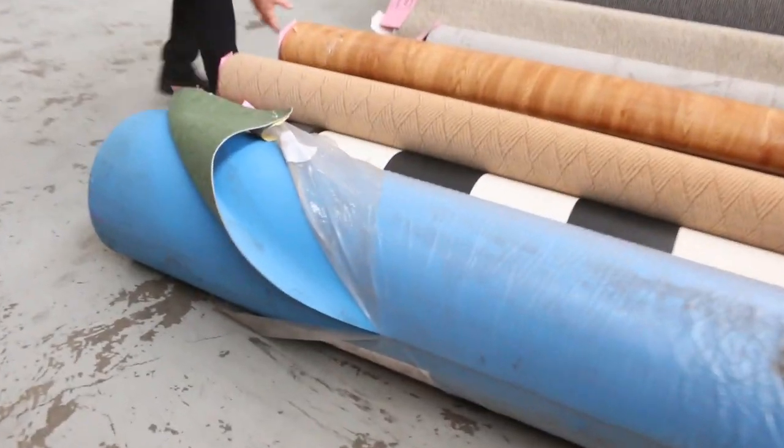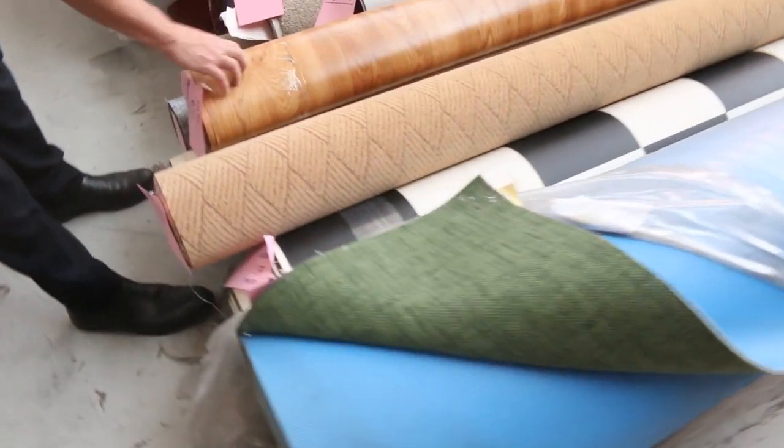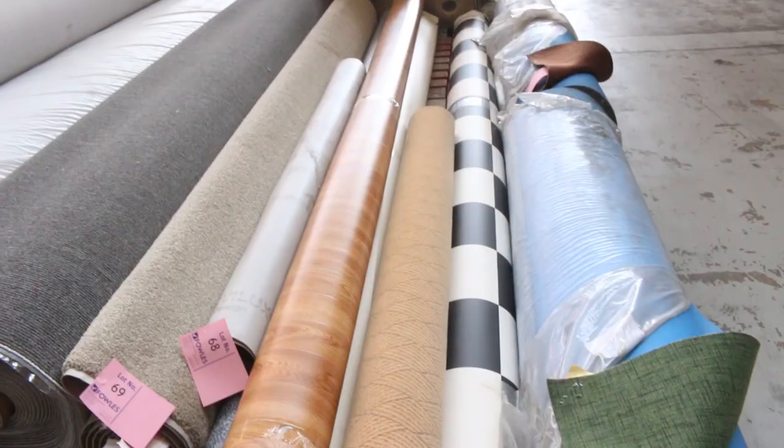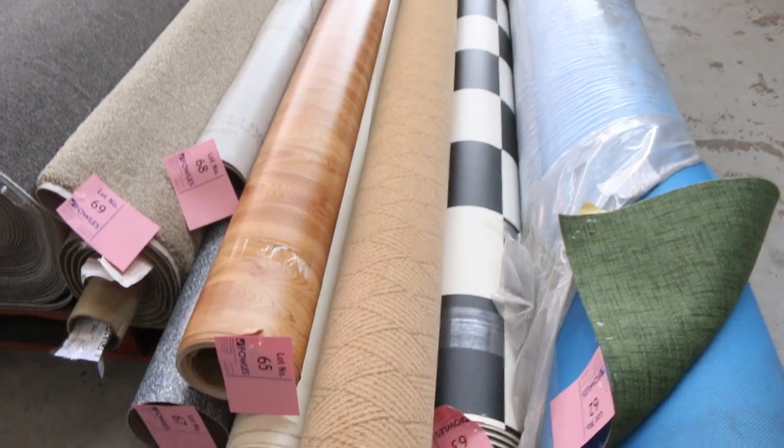We've got a little bit of vinyl going through — it's all four metres wide, a bit of commercial, a bit of domestic, there's even a piece of Flotex there. That'll be cleared out. You're generally looking around about $25 a linear metre, and it's four metres wide.